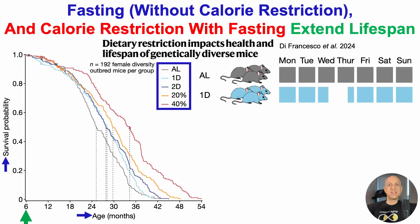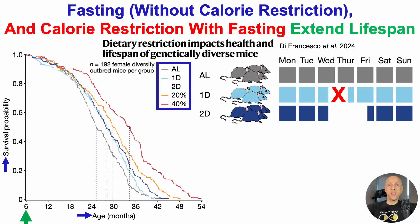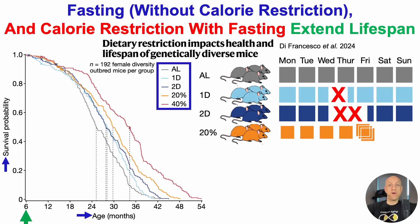For one day of fasting, the mice fasted for half the day on Wednesday and half the day on Thursday — so one day per week. The 2D group is two days of fasting: midday Wednesday through midday Friday. And then there was a 20% calorie-restricted group, with orange squares 20% smaller relative to ad lib, eating like that from Monday through Thursday.